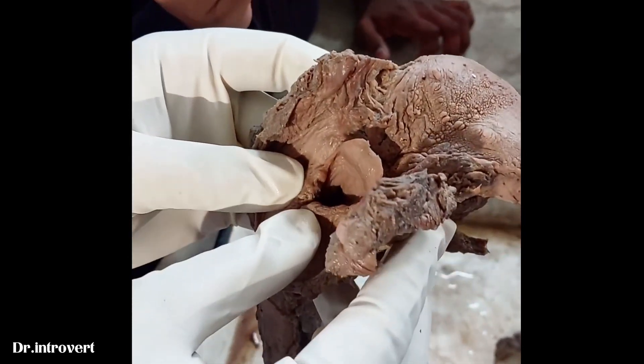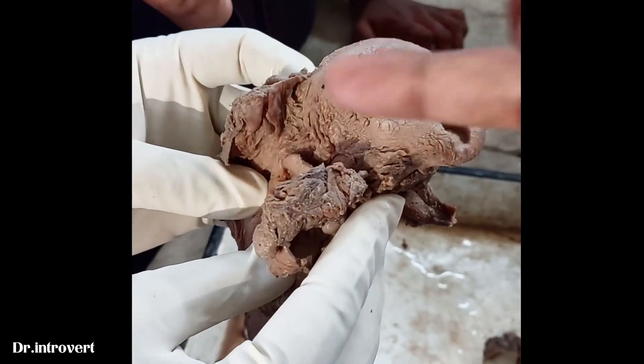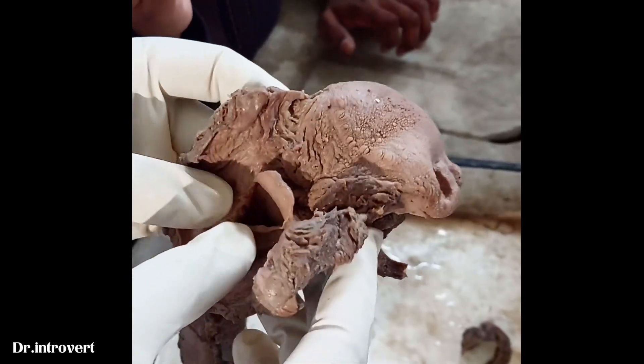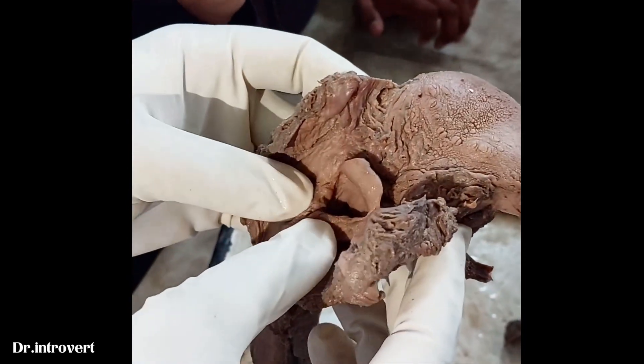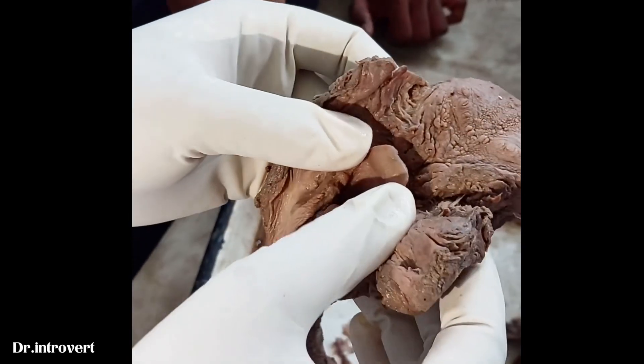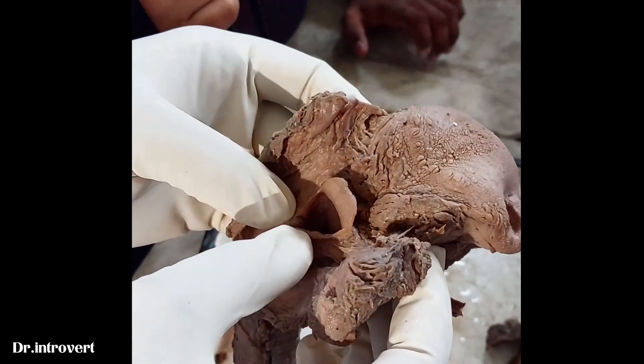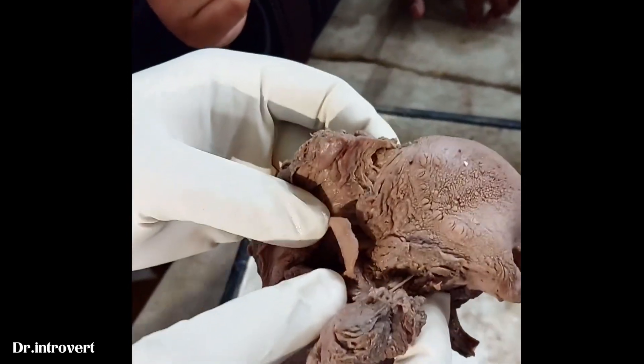The anatomical boundaries: above and in front is the epiglottic fold; below and behind is the inter-arytenoid membrane; on each side is the arytenoid epiglottic fold.